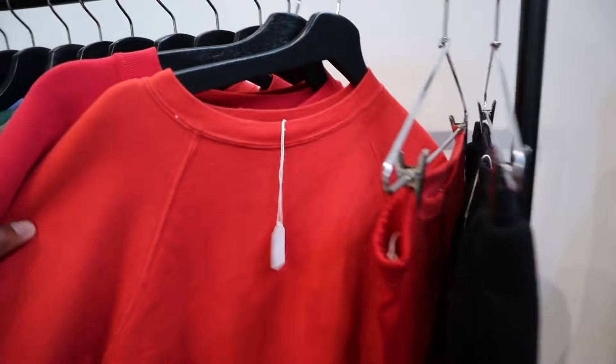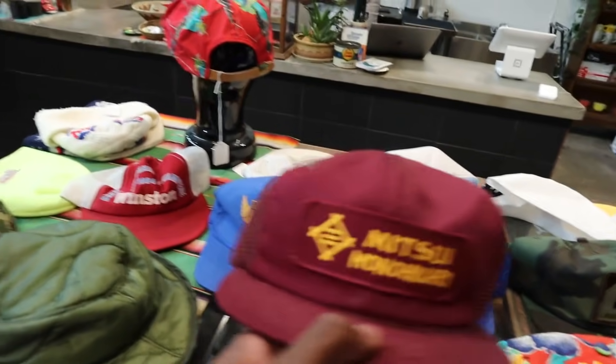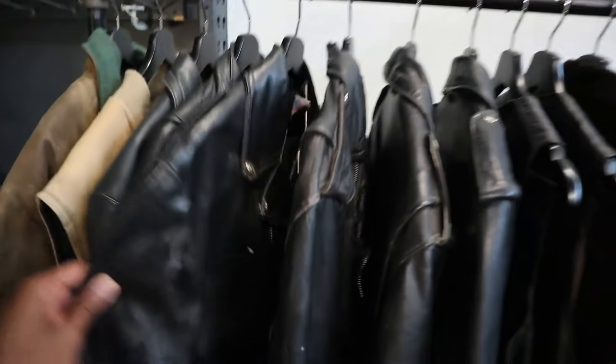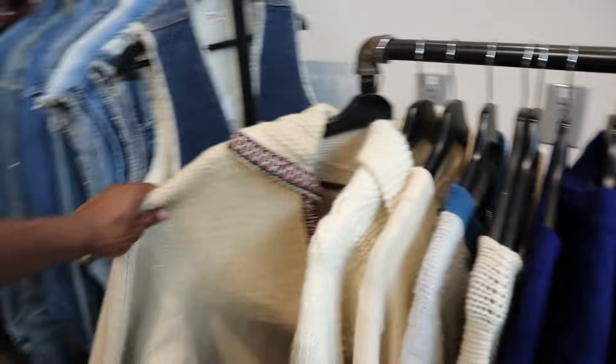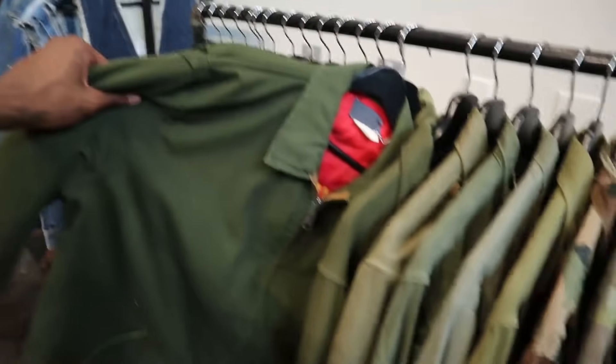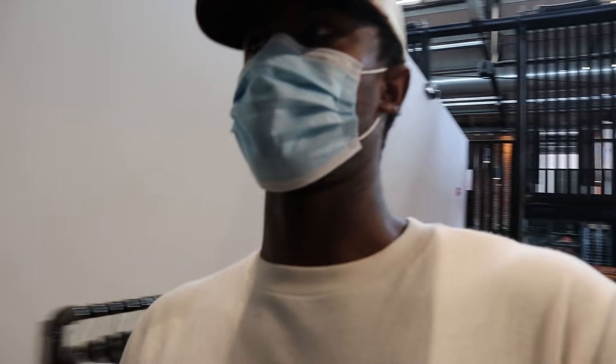More stuff, more crewnecks and things. They have a hat section which is super dope — obviously you gotta have good selections of hats. Then you have outerwear: jackets, leather jackets, denim jackets, knits, military jackets or worker chore jackets, varsity jackets, hoodies. You pretty much have the entire gamut of what you would expect to see in a vintage store that has curated items.